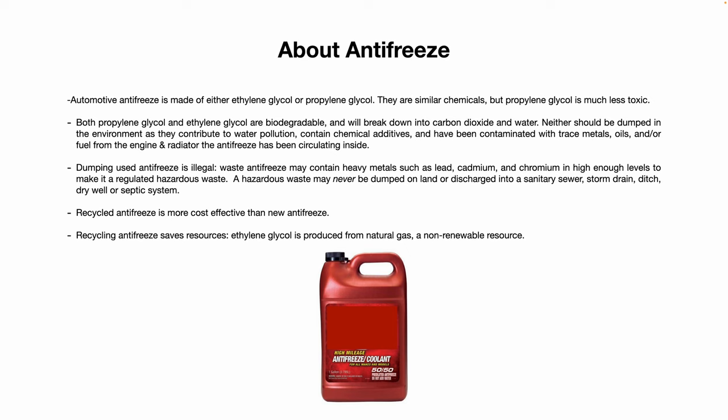If you dump coolant into your septic system, it will cause damage to the system and to the microbes in it — you never want to do that. Also, recycled antifreeze is more cost-effective than brand new virgin antifreeze. Recycling antifreeze saves resources because ethylene glycol is produced from natural gas, which is a non-renewable resource.